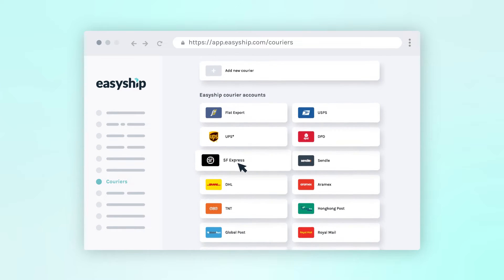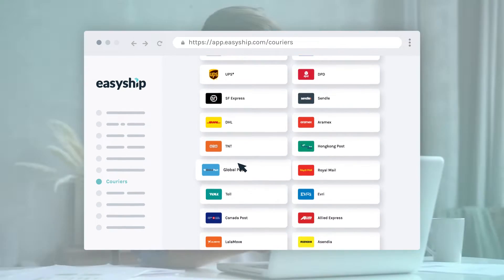Our shipping network includes over 250 global courier solutions, and you can access our exclusive shipping rates to help save your business time and money.